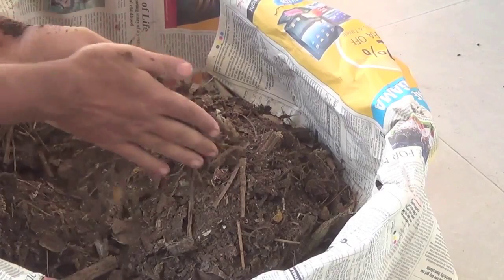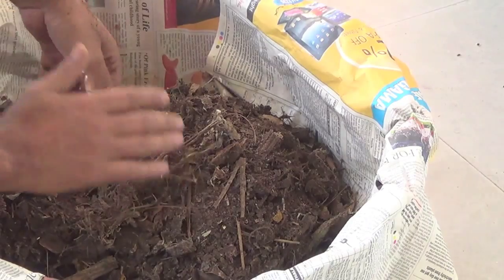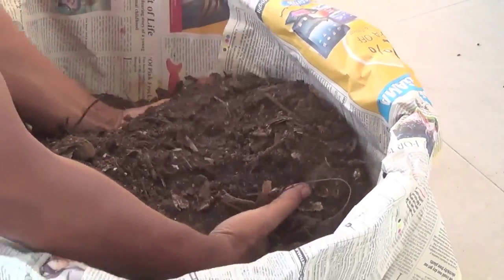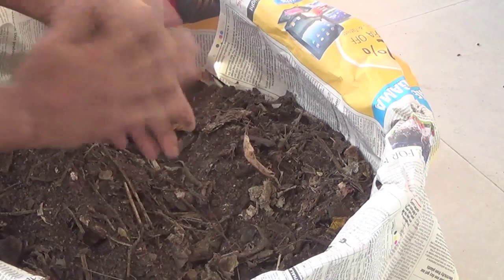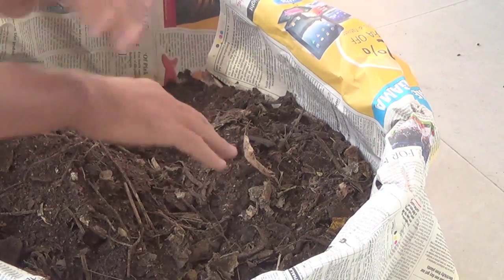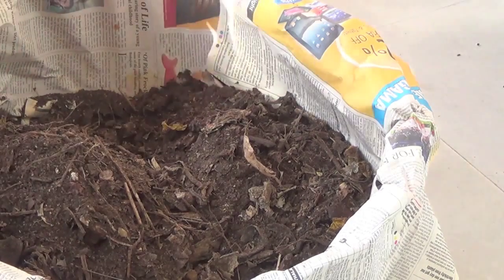This is done. I am completely smelling like earth — yeah, the most beautiful earth smell. Not a single fly, insect, or anything. So follow these simple precautions and it will work every single time. Thanks for watching.